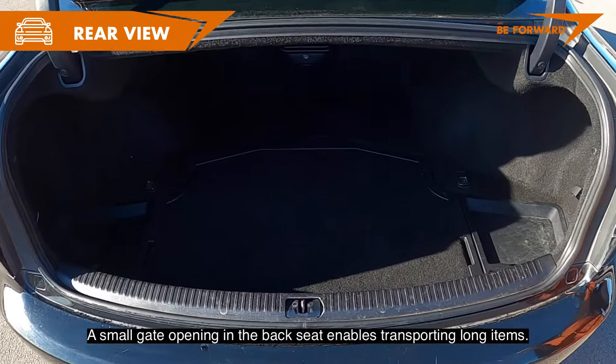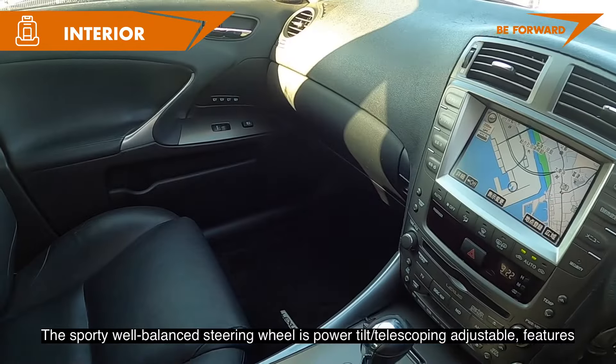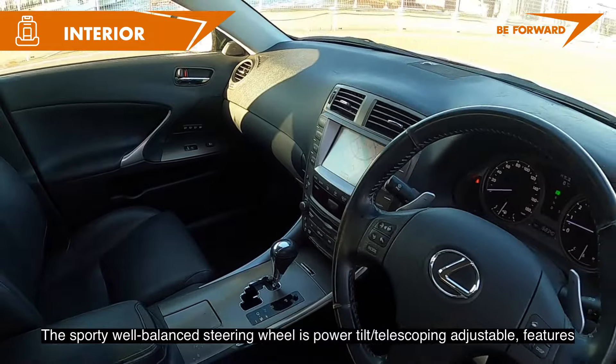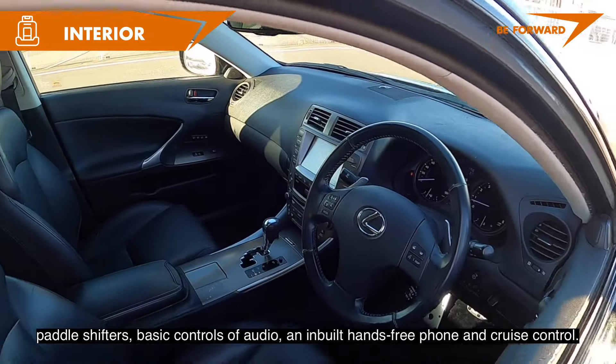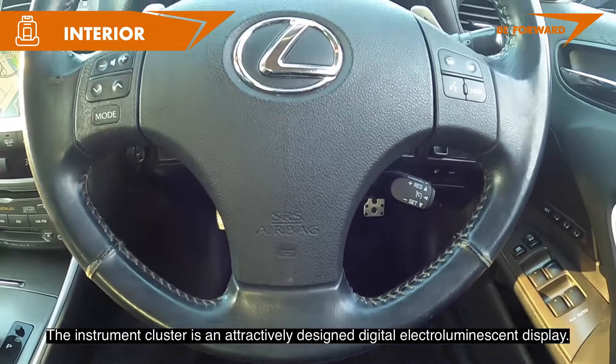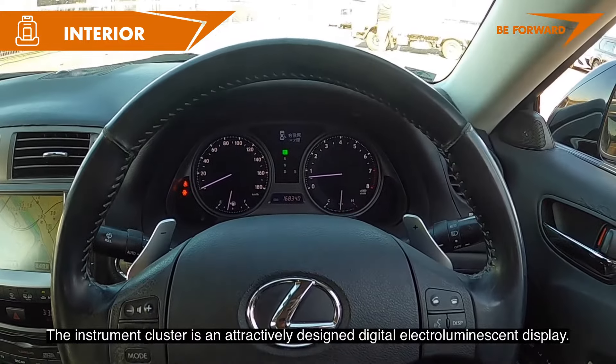A small gate opening in the back seat enables transporting long items. The sporty, well-balanced steering wheel is power tilt and telescoping adjustable, featuring paddle shifters and basic controls for audio, built-in hands-free phone, and cruise control. The instrument cluster is an attractively designed digital electroluminescent display.